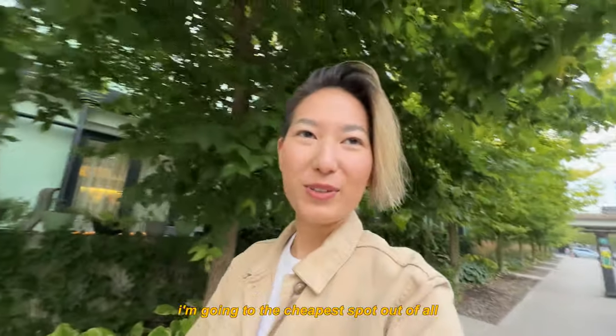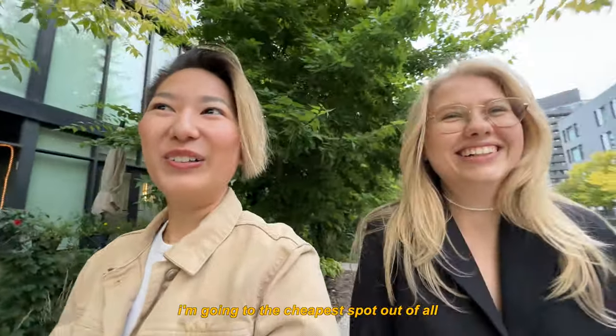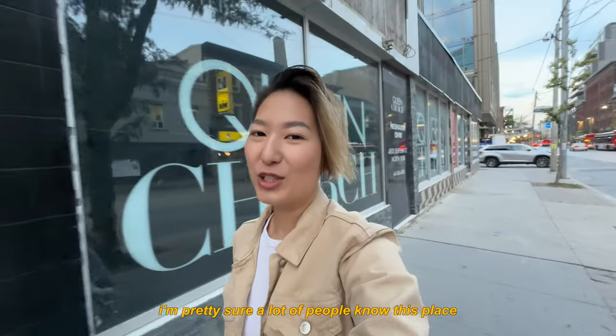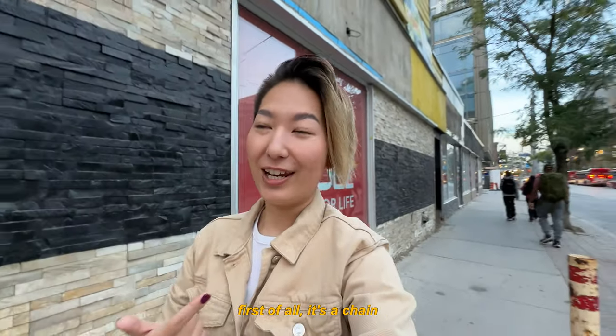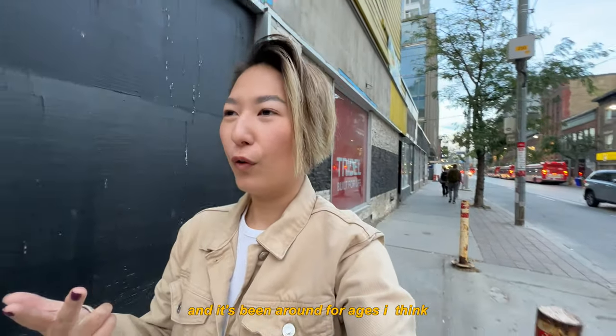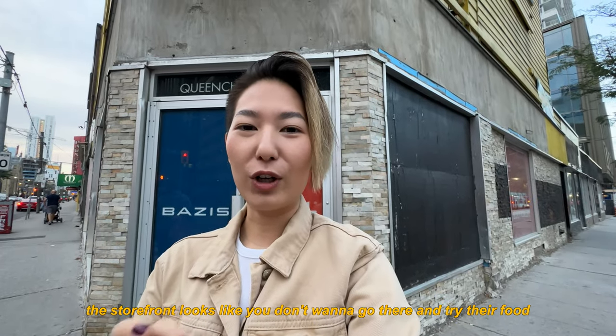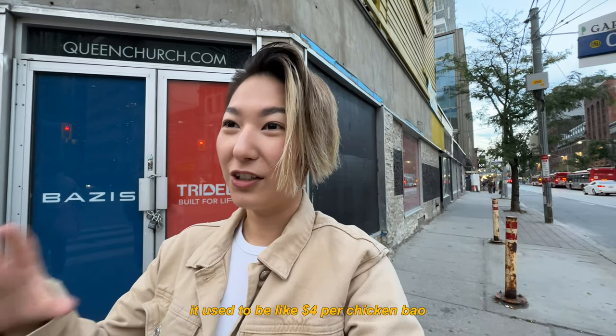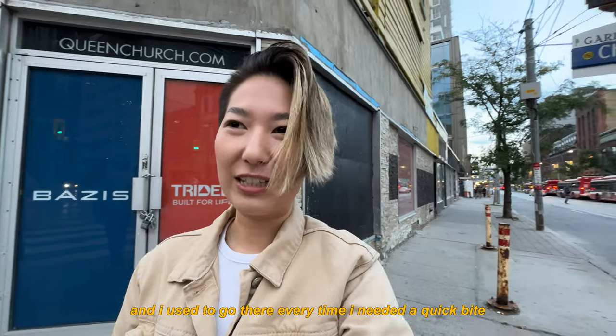Now we're heading to the cheapest spot out of all. A lot of people probably know this place because it's a chain that's been around for ages. The storefront doesn't look very inviting, but it's very cheap. It used to be about four dollars per chicken bao, now it's around six dollars, and I used to go every time I needed a quick bite.